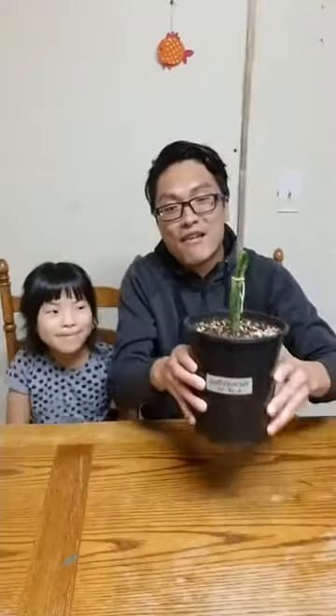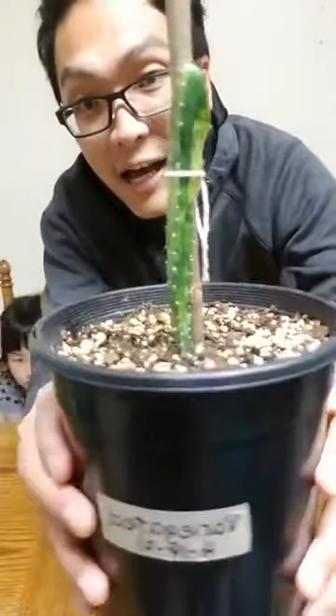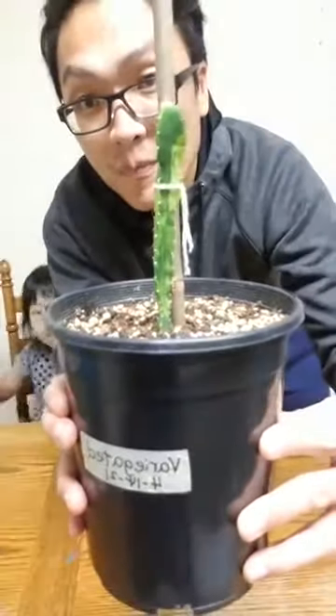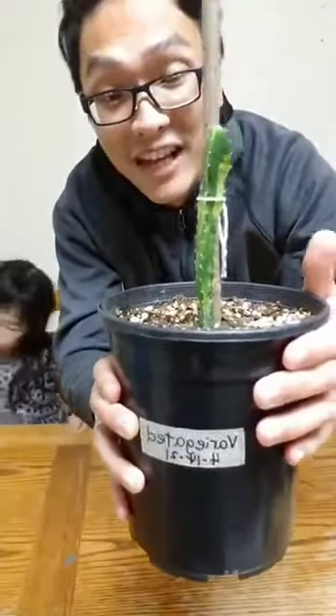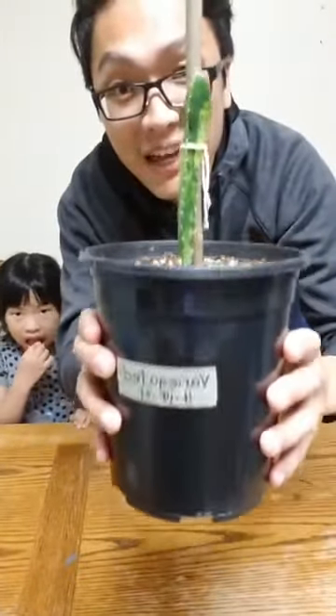I actually own the variegated dragon fruit. If you remember the very first Facebook Live video that I did for the variegated — let me show you what I mean by variegated dragon fruit. This is the very first one that I have. It's got green and yellow on the cuttings. It's a very unique, very special dragon fruit. But this is a baby — only about five inches — still growing very well, and it's for sure a keeper.